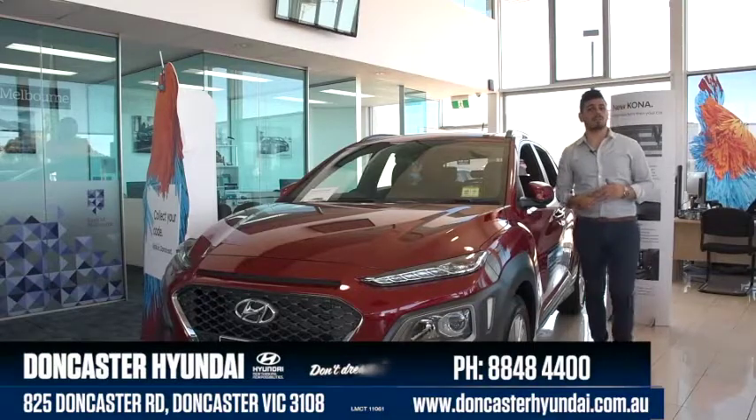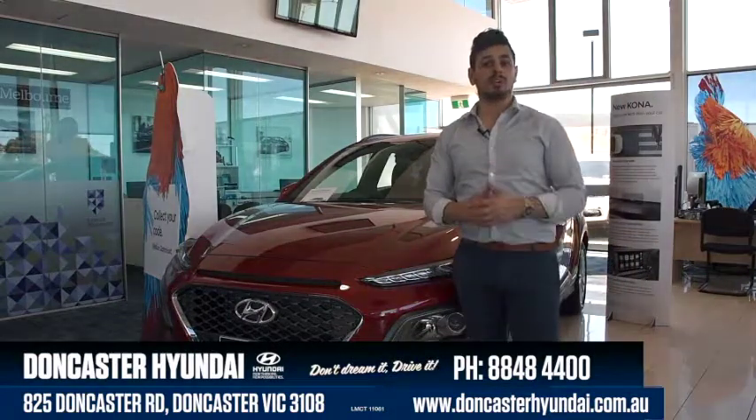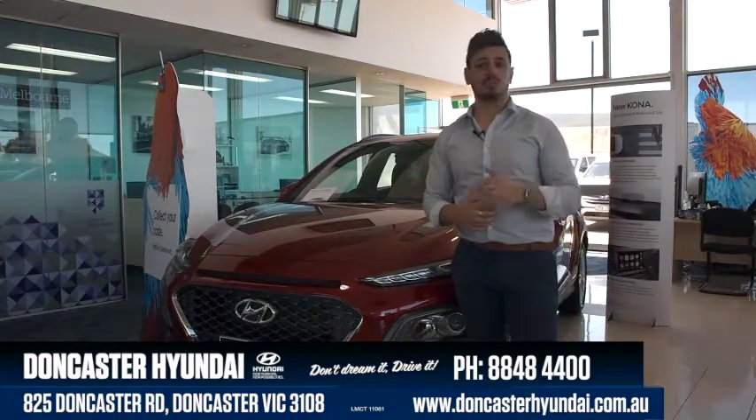The Hyundai Kona is a perfect car if you're looking for space, safety, and to stand out from the crowd. Come on into Doncaster Hyundai and take the Hyundai Kona for a test drive today.